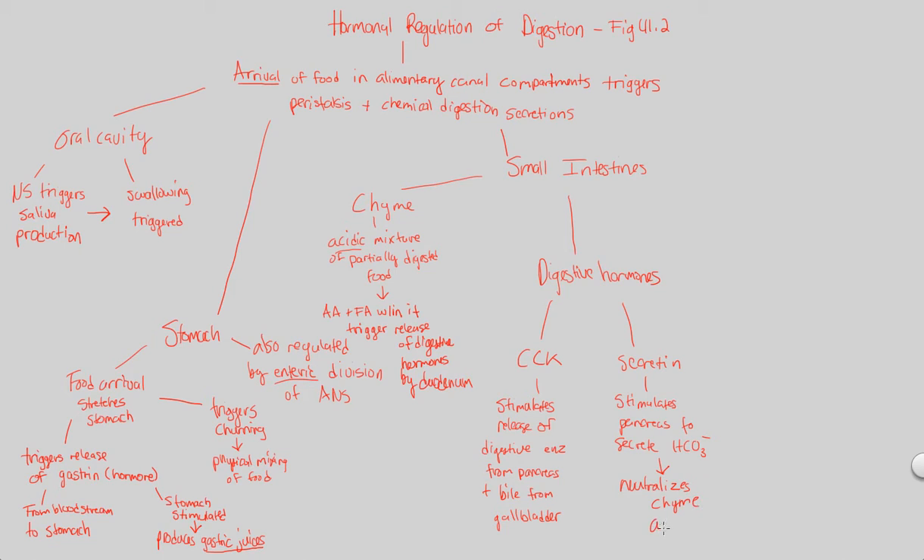HCO3⁻ mixes with the very acidic chyme to give a more neutral mixture of partially and mostly digested food once it's at the small intestine. Now, if chyme contains lots of fats — if lots of fats are being consumed — this directly influences these digestive hormones: it increases them. It increases secretin, and if there are lots of fatty acids within the chyme mixture, it increases the amount of secretin and also the amount of CCK made and secreted.